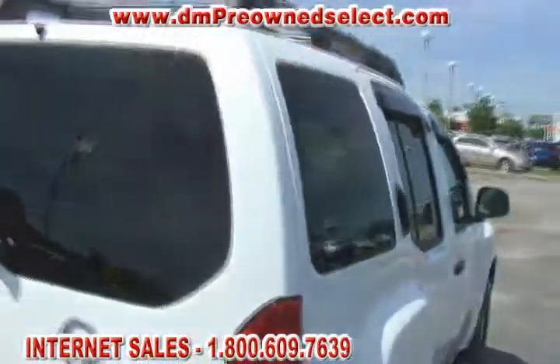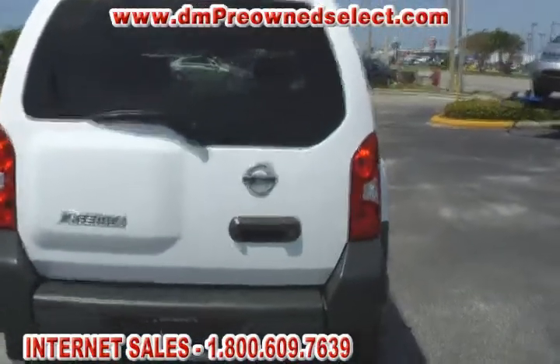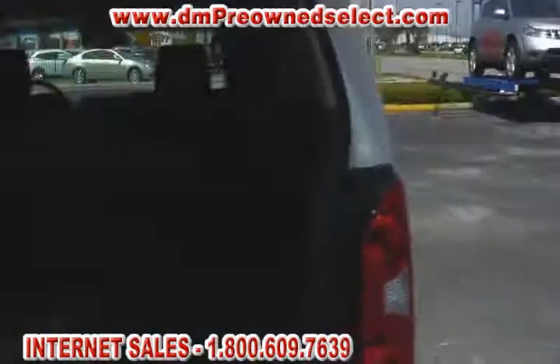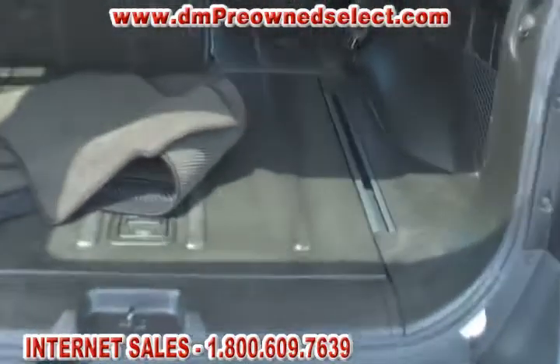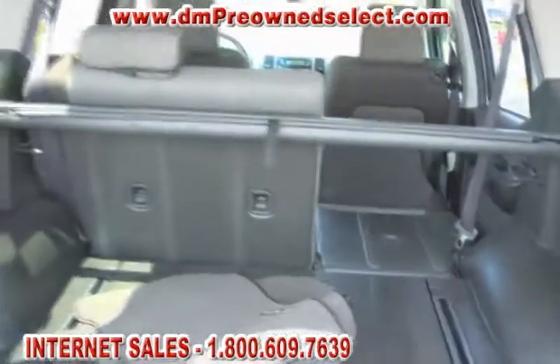Getting to the back of the vehicle, here's a profile shot of the rear — nice looking Nissan Xterra with a lot of space back here. There's plenty of cargo space, with a hard plastic floor that runs all the way through, giving you plenty of cargo room.